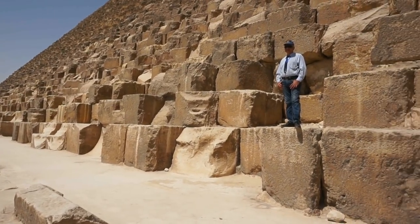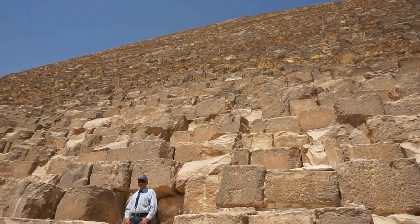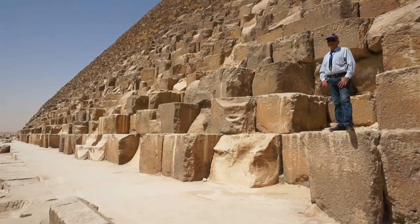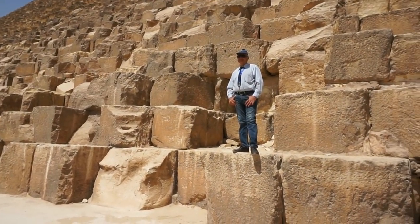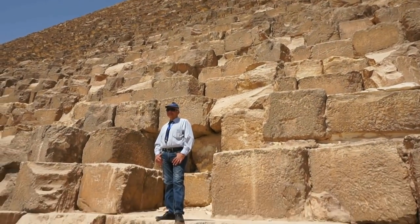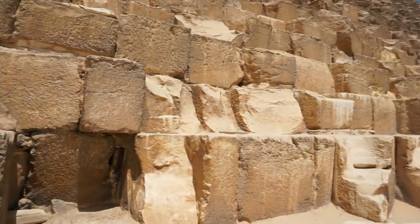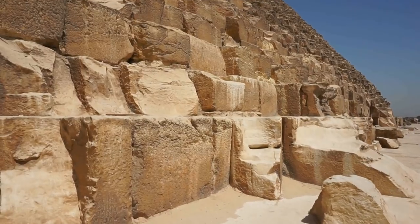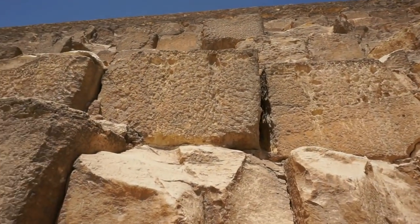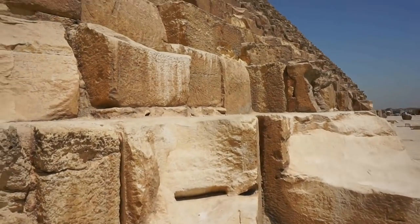By the way, climbing is not allowed on any of the pyramids, including the Pyramid of Cheops. Contrary to popular belief that you can pay some people and climb up onto the pyramid — that's not true. This fellow you see here is a guard and he will make sure that you do not climb even one meter. So you don't want to get arrested; just enjoy walking around. Not only is it very dangerous, it is also very steep, and there's a huge chance you're going to get hurt.